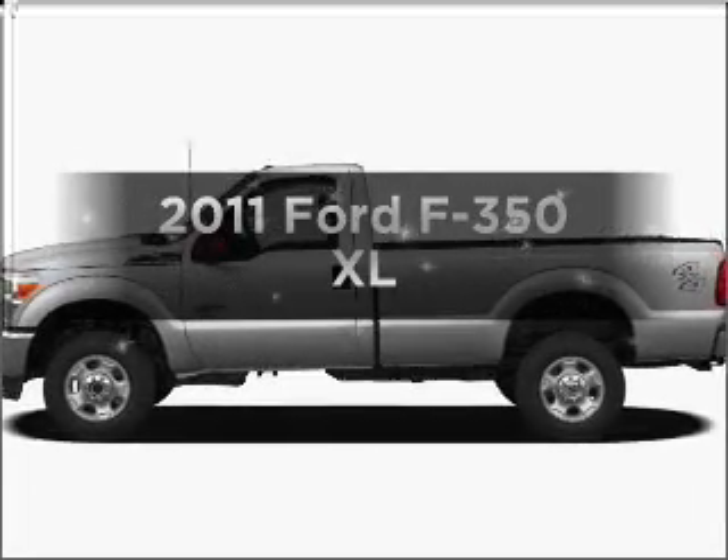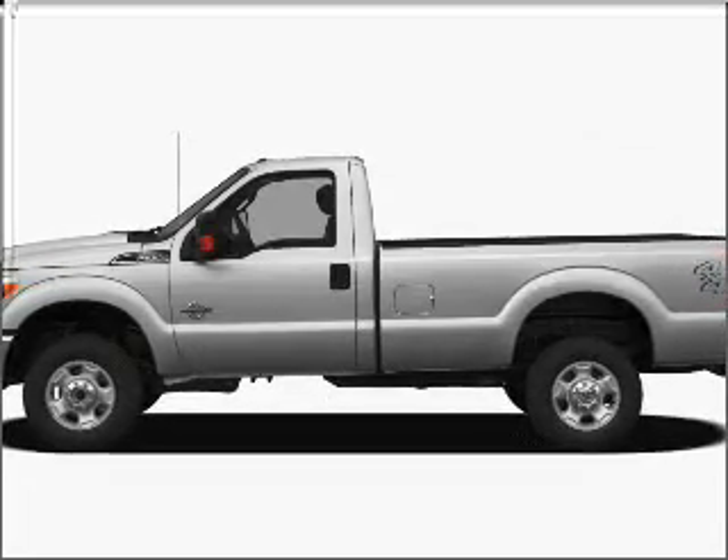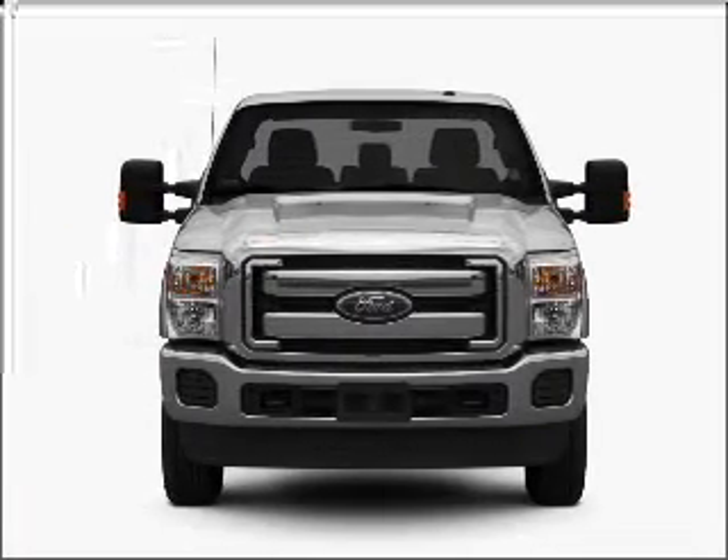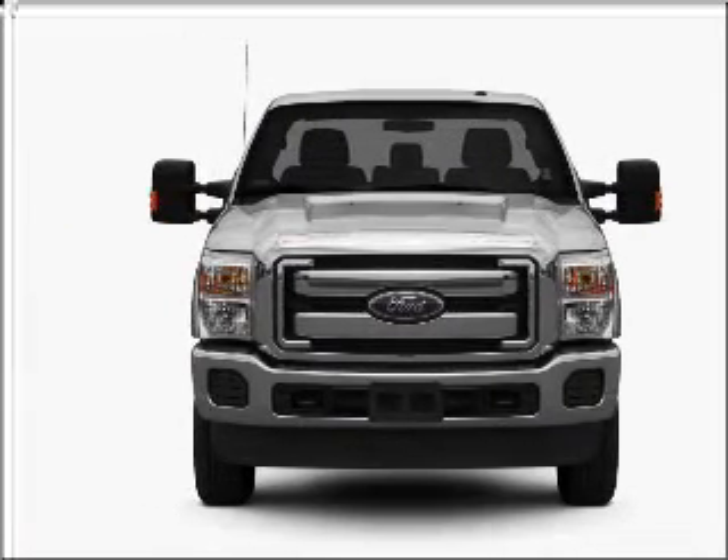Presenting the 2011 Ford F-350. Travel the roads in style and comfort in this great vehicle, with a powerful eight-cylinder engine connected to a smooth-shifting six-speed automatic transmission.